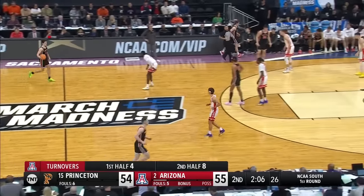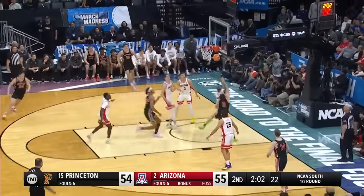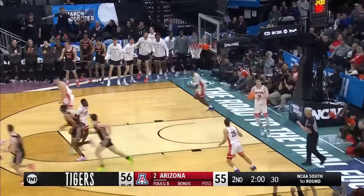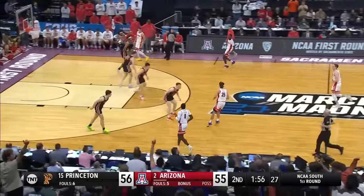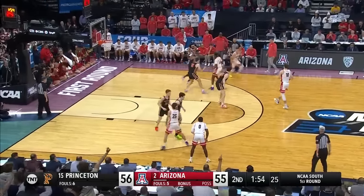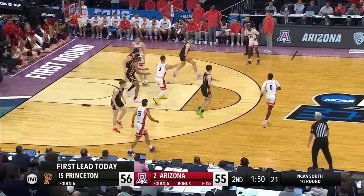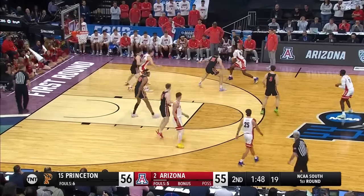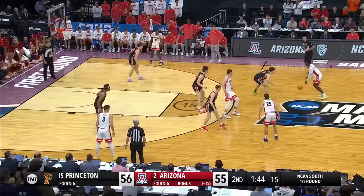It's the 12th Arizona turnover, and a costly one at the two-minute mark. Off the window for the lead — for Lambert. Princeton in front. First time they've led this half. First time they've led this game.